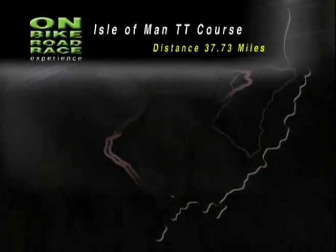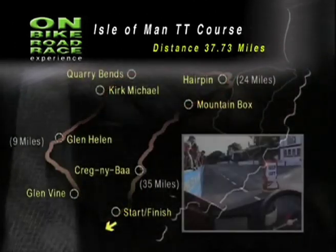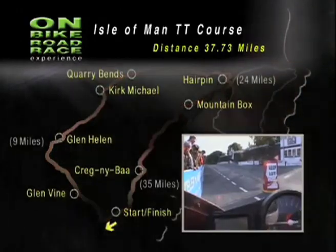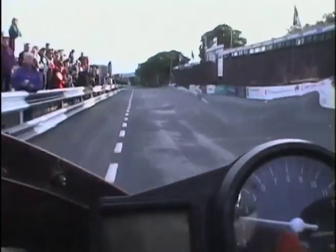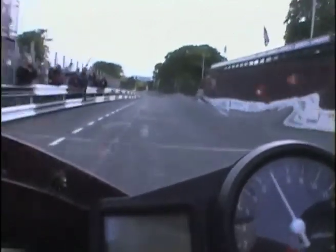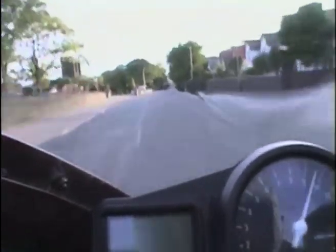On the longest racetrack in the world, course knowledge is everything and David Jeffries knows his way around. There we go now, off down the Glencuttree Road, a bit of a wheelie there, just getting yourself all settled in.